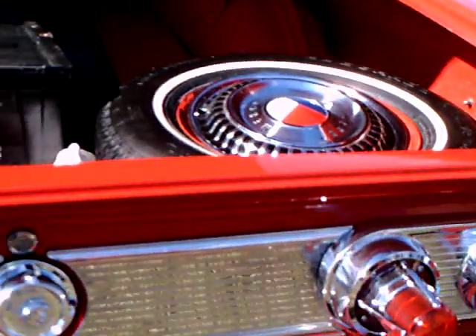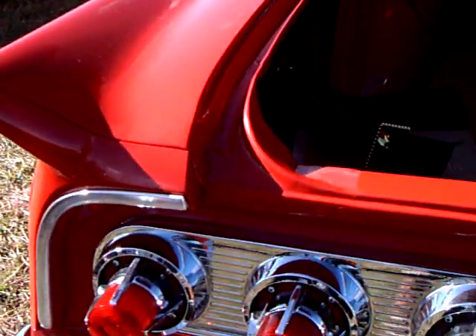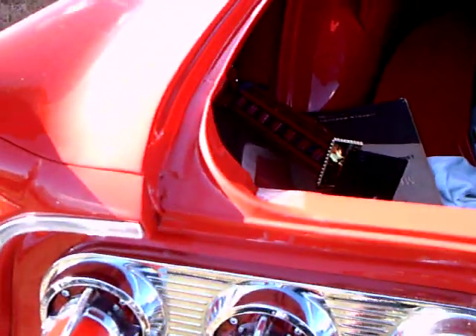The blue underneath is like this. New gas tank, blue shards, everything's newer.